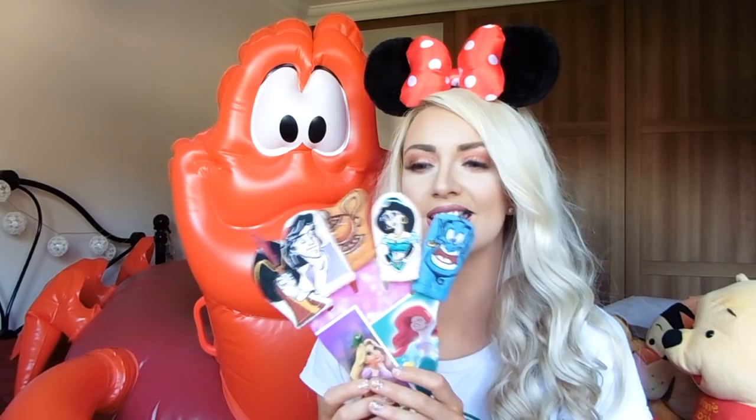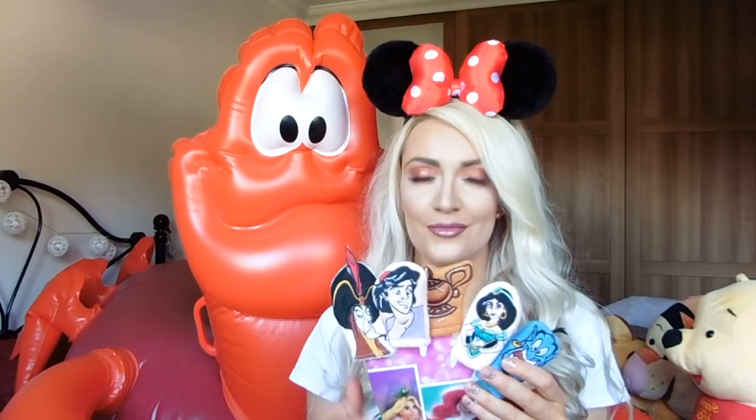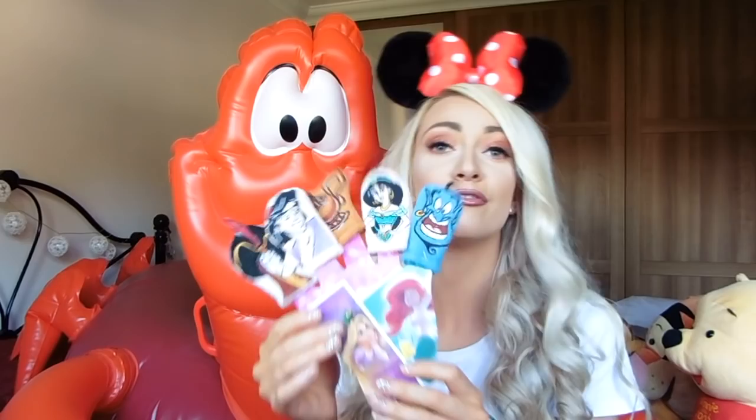I also bought these finger puppets. I just remember when I was a little kid - I think it was the Three Little Pigs - I had little bathtub story time ones. When I saw these I just thought they were so cute. I don't know if I'm going to give them to someone or keep them for when I have children, because they're just so nostalgic. These were four pounds.